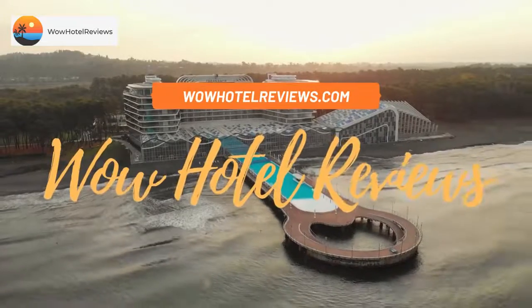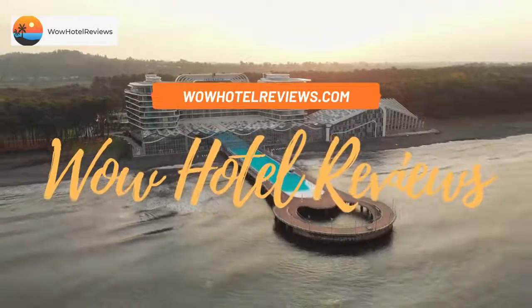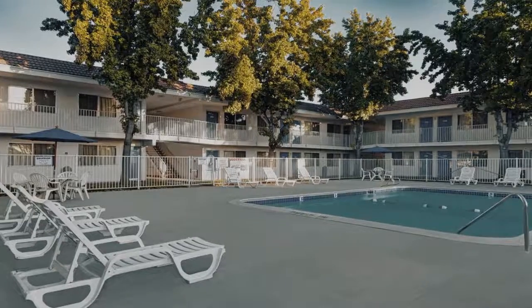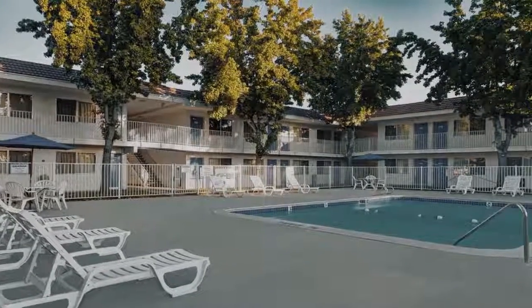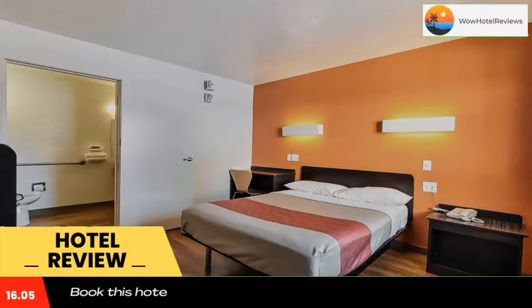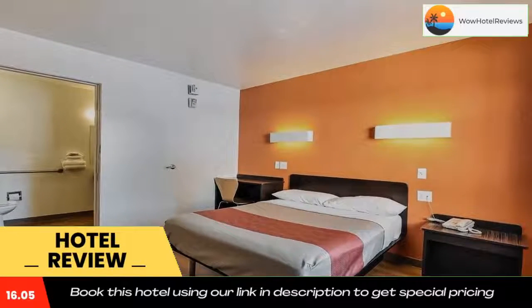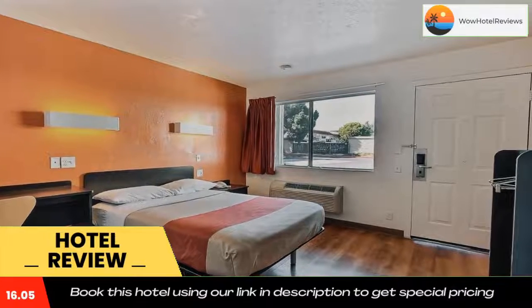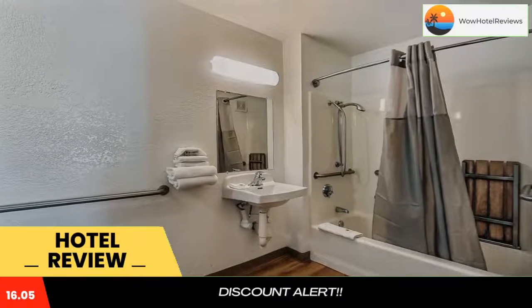Hello guys, welcome to Wow Hotel Reviews. Today I am reviewing Motel 6 San Jose California South — it's a two-star hotel. Please use our Booking.com link in the description to book the hotel and get special pricing. Some of the most popular facilities are a swimming pool, free Wi-Fi, pet-friendly, and facilities for disabled guests.